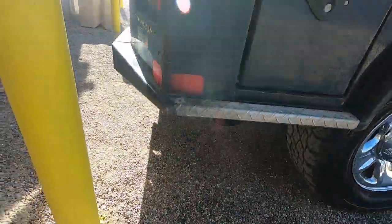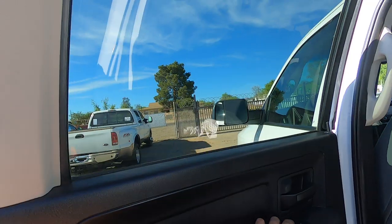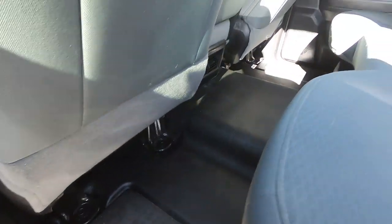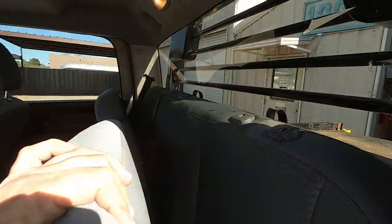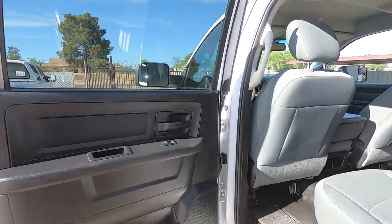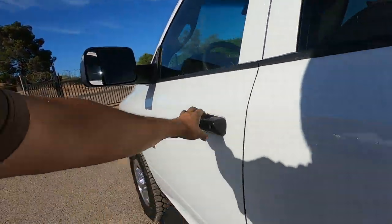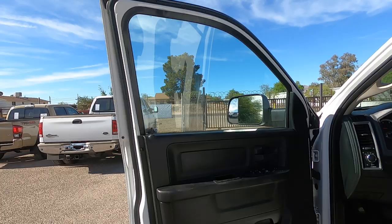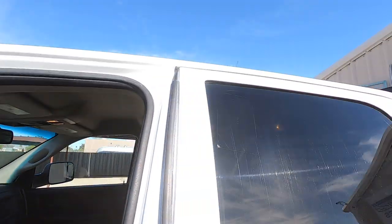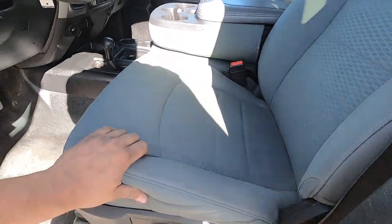There's no smoke coming out of the tailpipe. Nice, nice. A couple nicks and dings. All the windows work from the master switch. Manual seat — not bad, the seat bolster feels good.